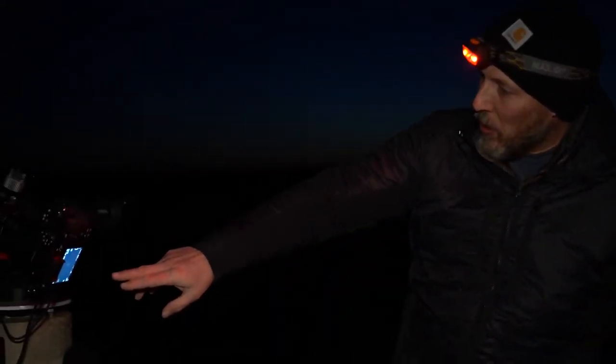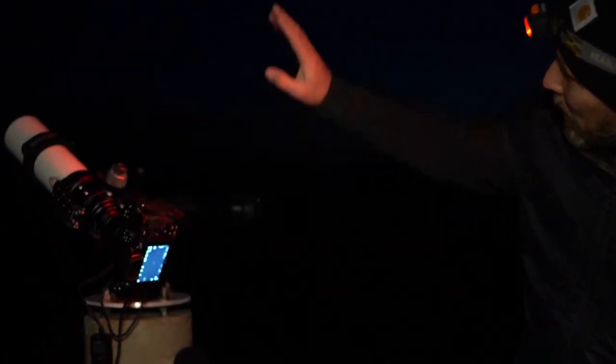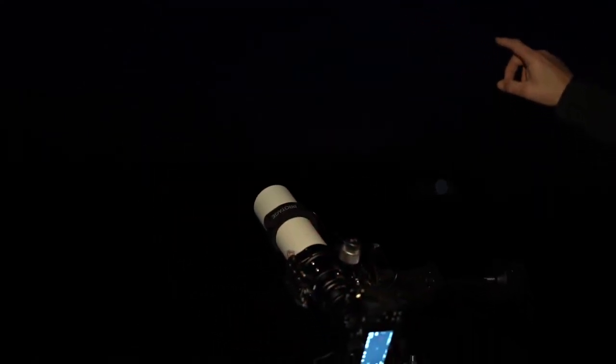Welcome back — dressed a little warmer. It's dark enough now to see some stars, and where we left off was talking about focusing. At this point in the evening, things took a turn for the worse, starting with my microphone cutting out. What I'm showing here is how I focus the camera in the dark.